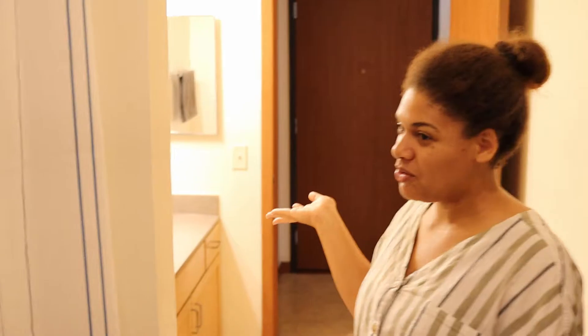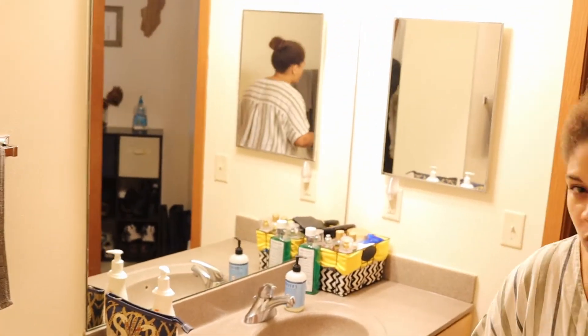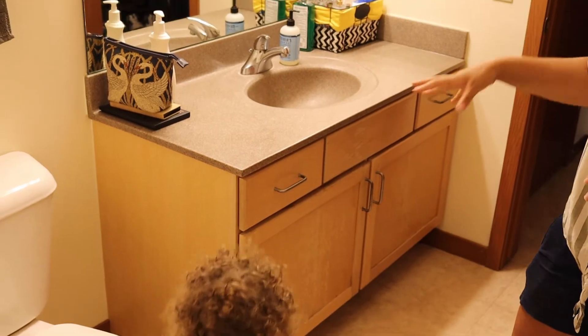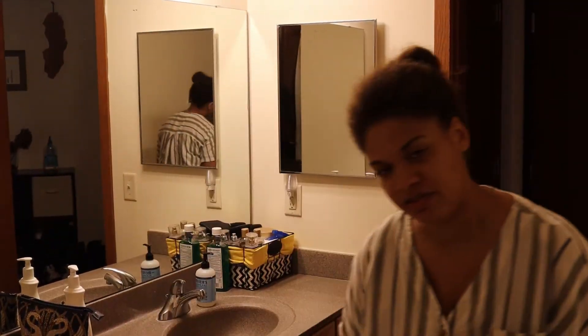And then we pass through into our one and only bathroom. Having one bathroom hasn't been a problem, but now we're starting to get to the point where two bathrooms would be really nice — so the next place has two bathrooms. It's basically your typical bathroom. The only thing I would change would be more storage — this is the only bathroom storage, but it's been very good for now.